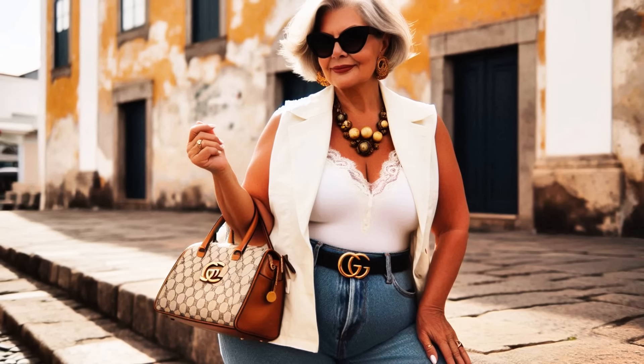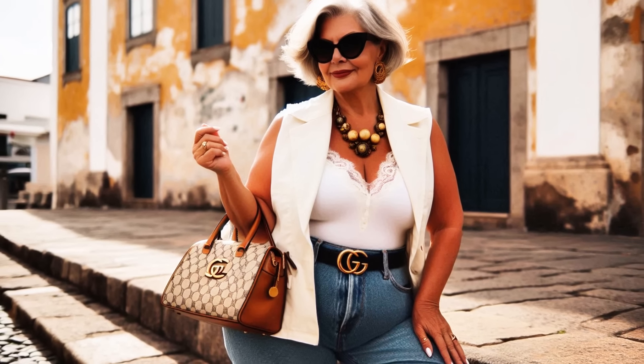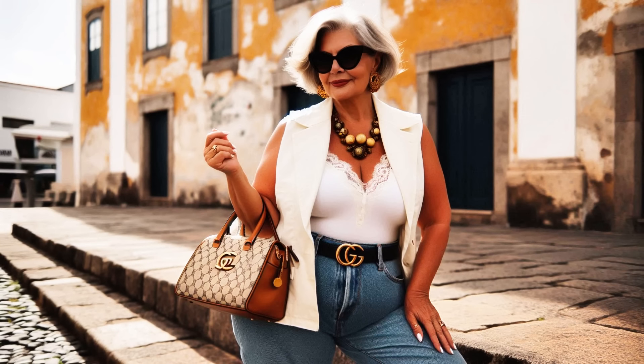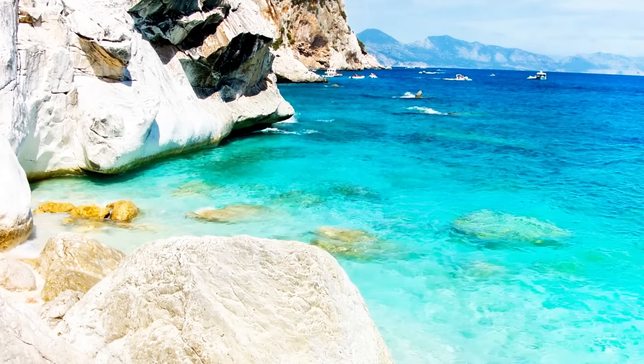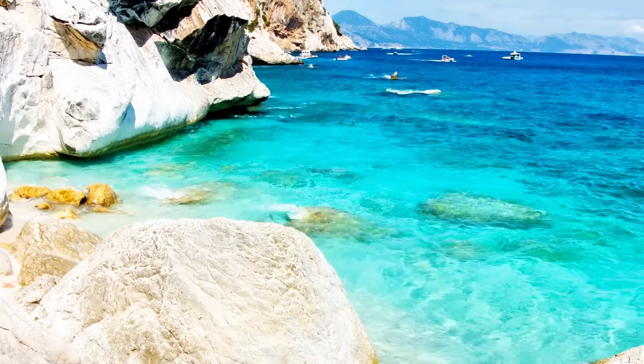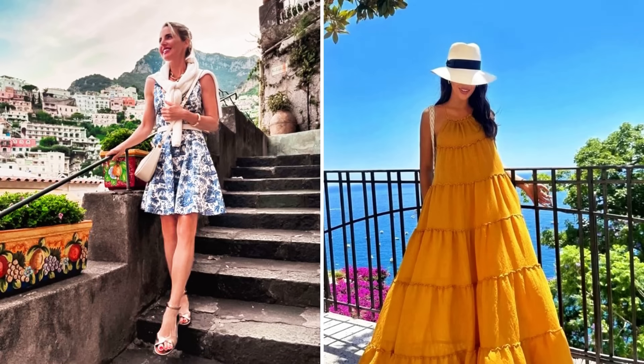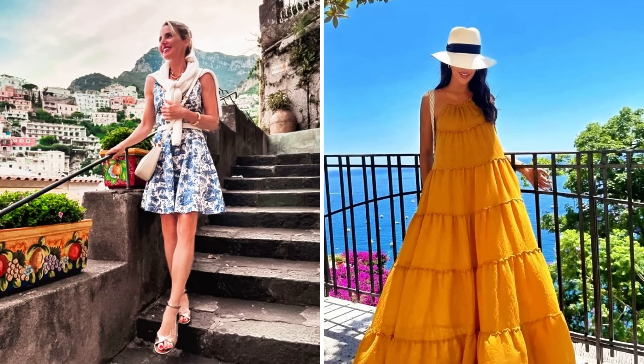For a truly timeless Italian look, nothing beats an oversized white shirt combined with platform sandals and a statement skirt. This combination is elegant and uncomplicated, perfect for any summer occasion. What's more, a white shirt is a key piece that can be styled in countless different ways.